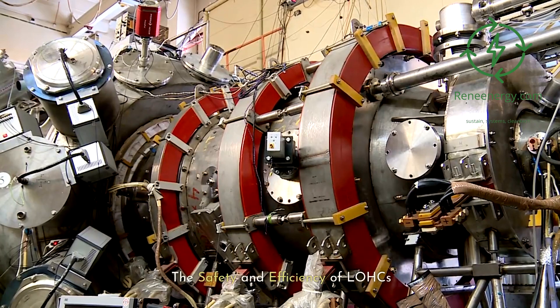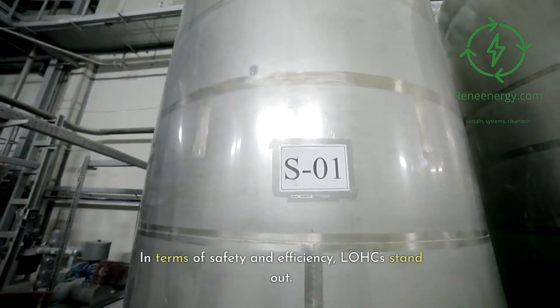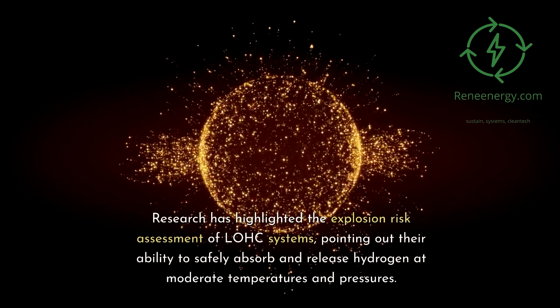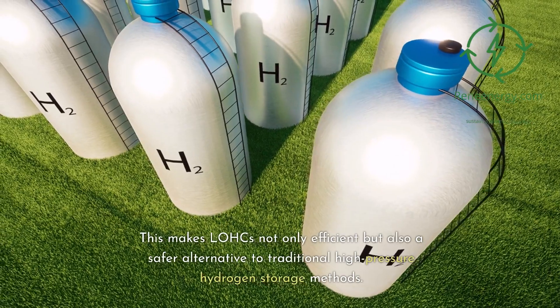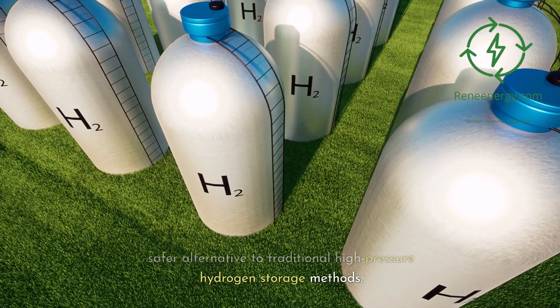In terms of safety and efficiency, LOHCs stand out. Research has highlighted the explosion risk assessment of LOHC systems, pointing out their ability to safely absorb and release hydrogen at moderate temperatures and pressures. This makes LOHCs not only efficient, but also a safer alternative to traditional high-pressure hydrogen storage methods.